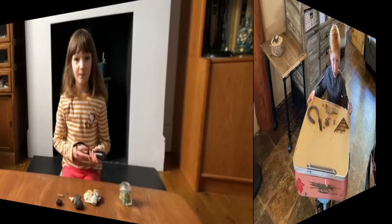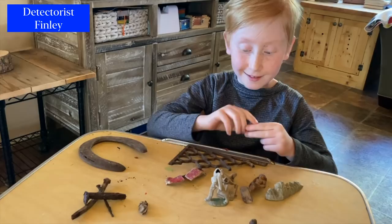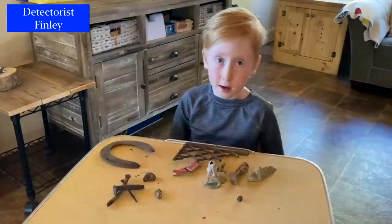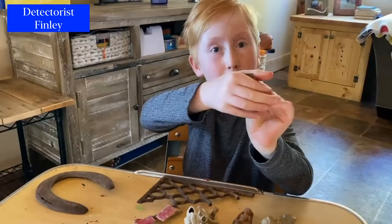My name is Finley Gregg and I'm from Colorado. I watch mudlarking videos and it would be my dream come true to mudlark in England. We started metal detecting when COVID started and we found some pretty awesome things, like this weird thing — I don't know what it is. It looks like a metal teacup handle. These are some of my finds I want to show you.